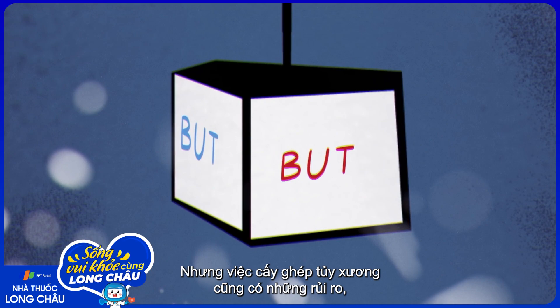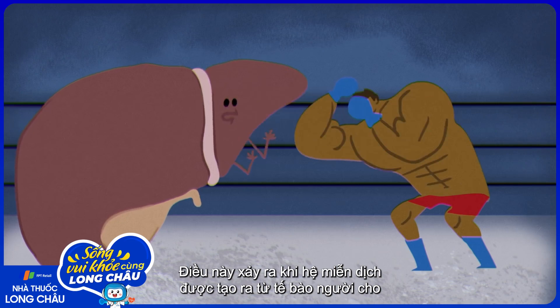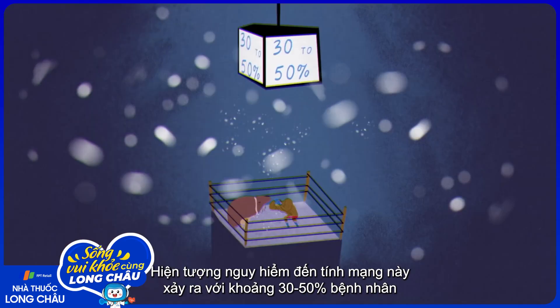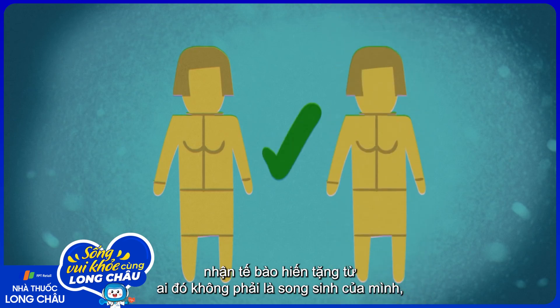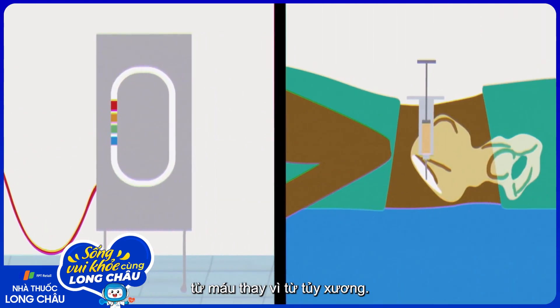But bone marrow transplants also come with risks, including graft-versus-host disease. It happens when the immune system generated by the donor cells attacks the patient's organs. This life-threatening condition occurs in about 30-50% of patients who receive donor cells from anyone other than an identical twin, particularly when the stem cells are collected from the blood as opposed to the bone marrow.